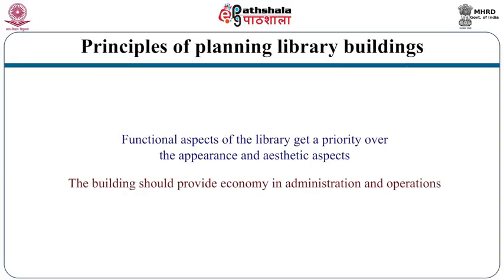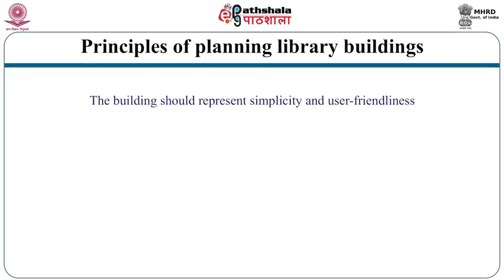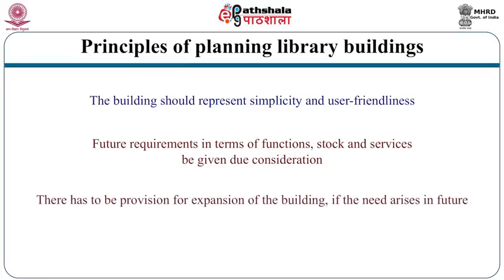Secondly, the building should provide economy in administration and operations. Layout of different functional areas has to support efficiency. The study areas should be close to the active book collection, and adequate study area needs to be provided near the active book collection. The building should represent simplicity and user friendliness — layout of different areas will have to be intuitive and self-explanatory. Future requirements in terms of functions, stock and services need to be given due consideration, and there has to be provision for expansion of the building if needed in future.